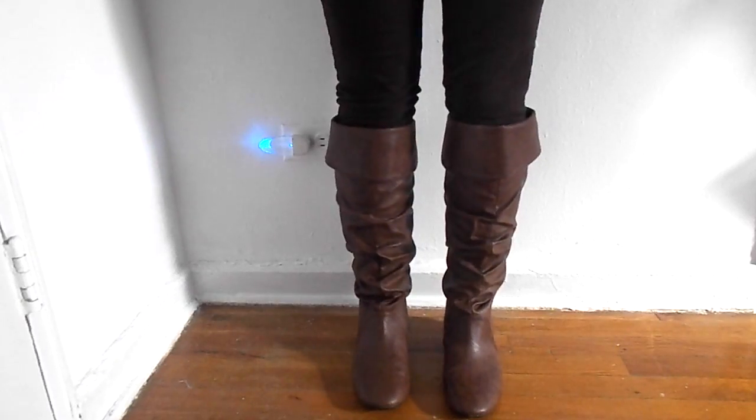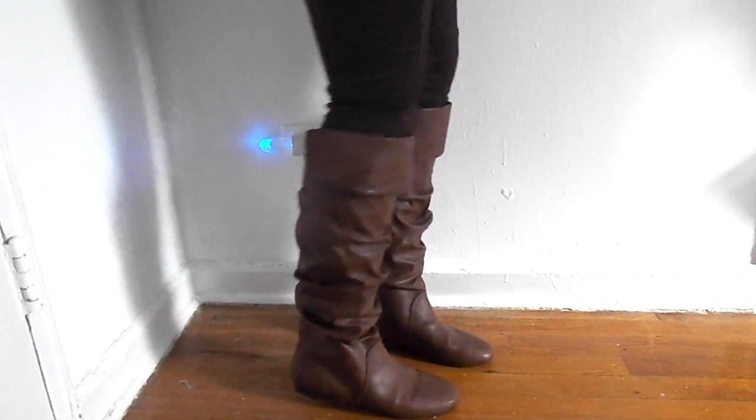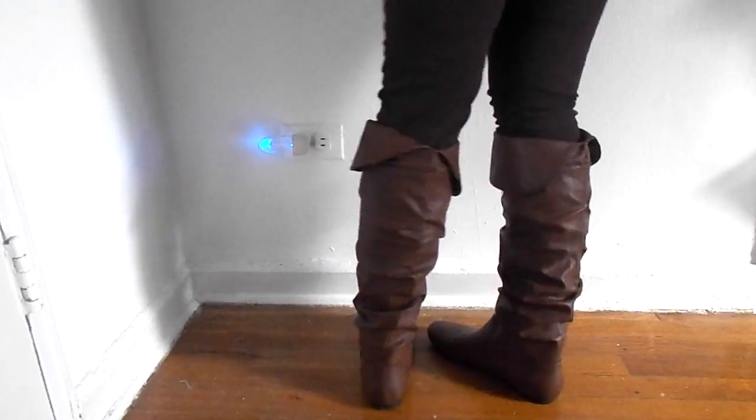I've wanted these boots for a really long time and I'm finally finally getting them. They are the tall brown fall-themed boots and they're really pretty. I got them from Payless — love Payless, you pay less than Steve Madden or Target or all that good stuff. So I love these boots and I'm so excited to wear them.